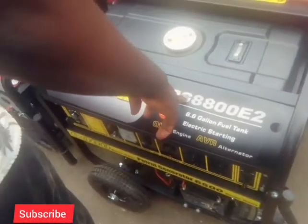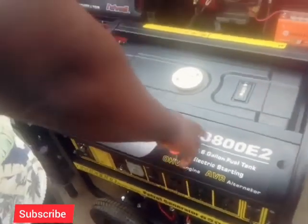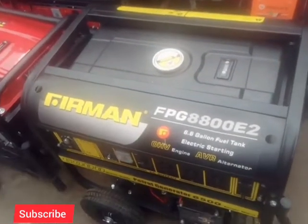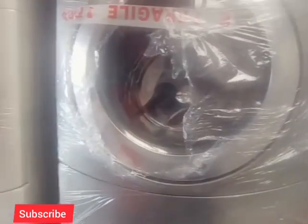This one I'll give you 350,000. This one goes for 200,000 — last price, 200,000 last price. It has a water dispenser and it's working.